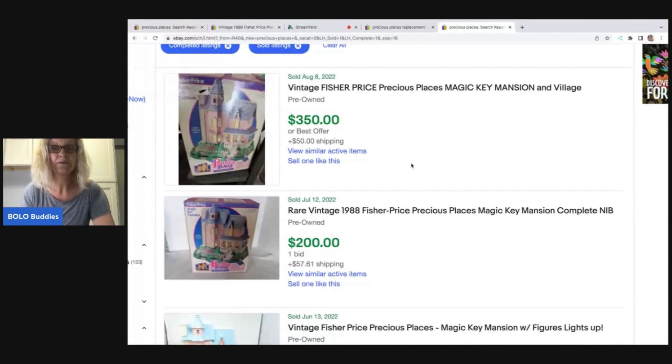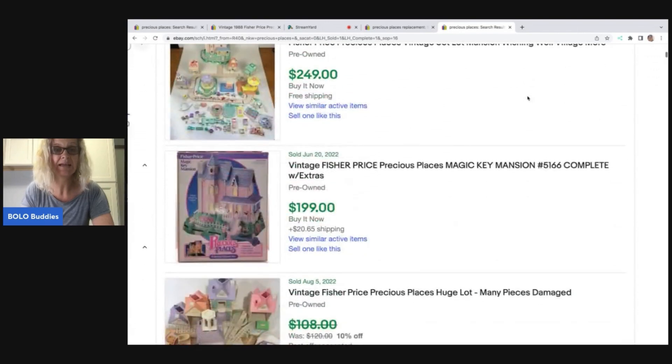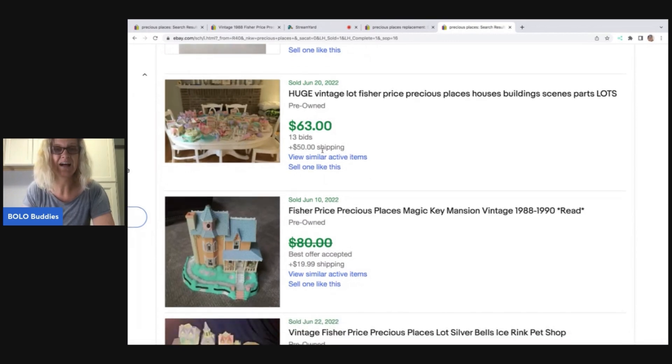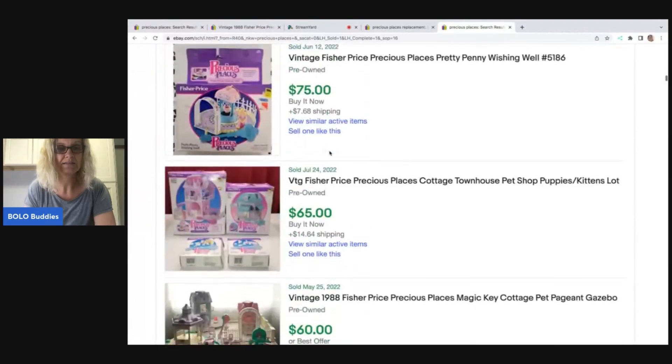One item has already sold. These are some of the big money bolos — this is a pre-owned Magic Key Mansion. I'm not verifying if these were paid for or relisted; this is more about how I parted out my listing. I just want to scroll through and show you what some of the different things look like. These would be the big money bolos. This one went for $63 — that would have been a great lot to purchase and part out. There's a lot of stuff there, and shipping added quite a bit.